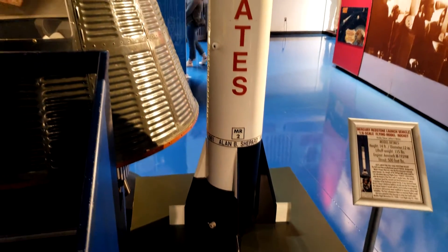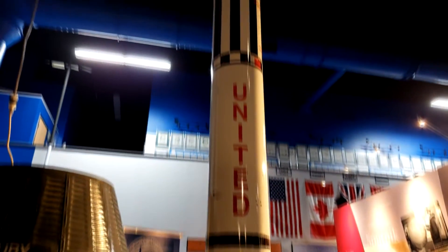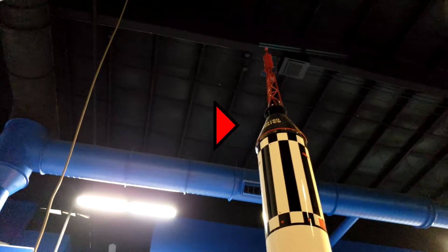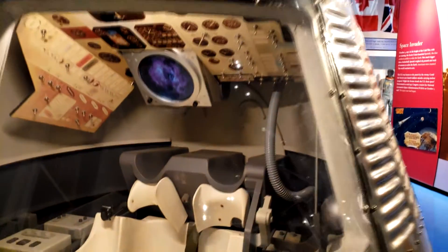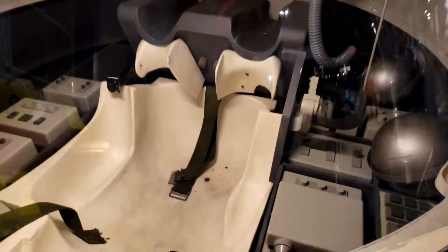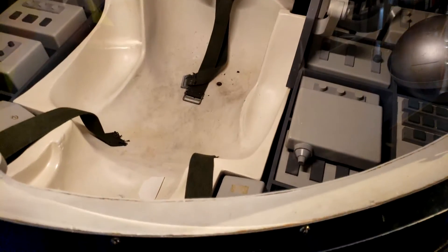This is the Mercury-Redstone launch vehicle — if you look towards the top, you'll see a little black point. That is actually this capsule sitting next to the model. This is one spaceship that doesn't have a lot of legroom. And if that last one wasn't small enough for you, imagine being in space in this Gemini crew capsule — for two people.